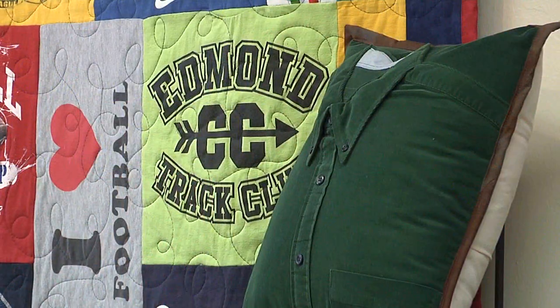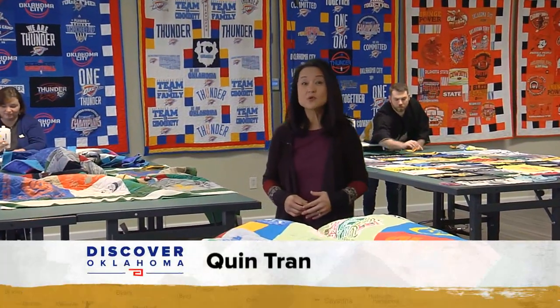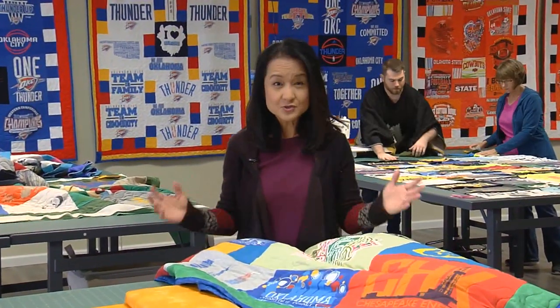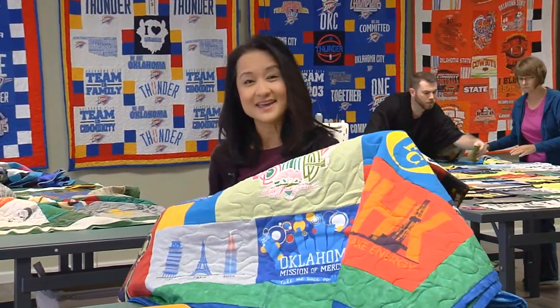Children's clothes obviously go through a chronological sequence and you can tell this was when they were in preschool, this is when they were in high school, college, etc. Since 2014, Journey Quilts has made more than 1,500 quilts. They come in all sizes from very, very tiny to extra large and extra wide. Every single one is custom made.